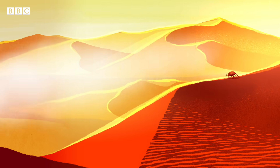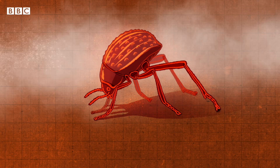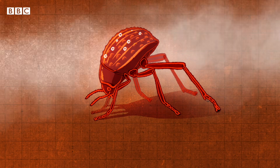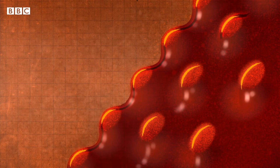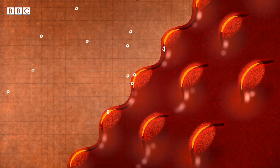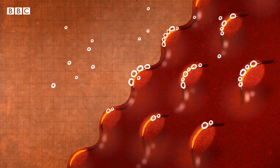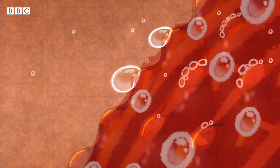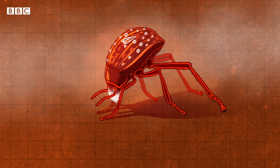And it's this the beetle depends on for survival. It basks in the fog, standing upside down on top of sand dunes. Its back is covered in bumps that have water-loving tips and water-repelling slopes. This structure encourages tiny droplets of fog to stick to the surface. As the droplets coalesce to form larger drops, gravity causes them to roll down its back and into its mouth.